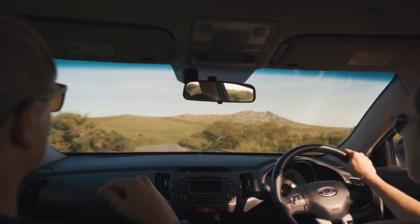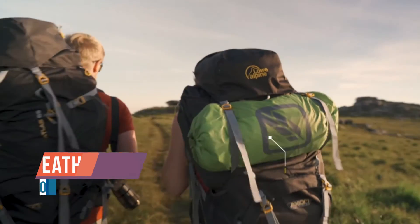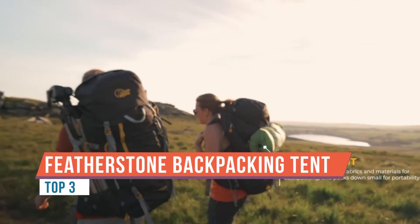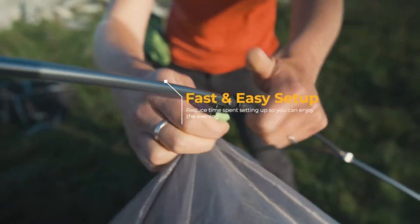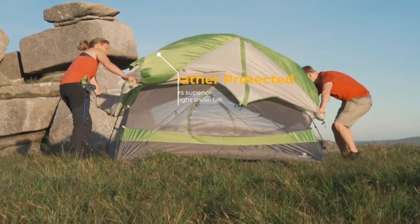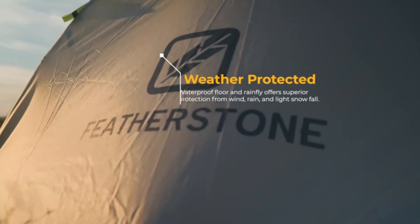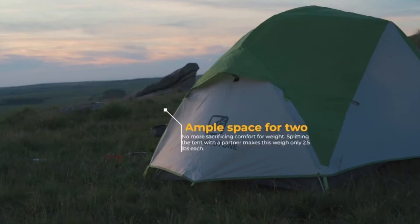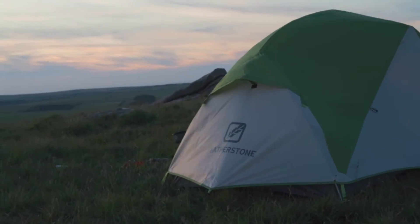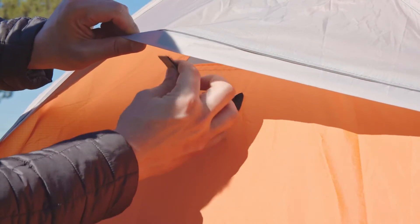The Featherstone backpacking tent is spacious enough to accommodate up to two people, perfect for couples. It is conveniently built with two doors and two vestibules that provide a great amount of storage space for camping gear. Number one: weather protected — seam-taped construction makes an impenetrable barrier against rain and prevents leakage. The bathtub floor design elevates the bottom of the tent to protect you from wet ground.